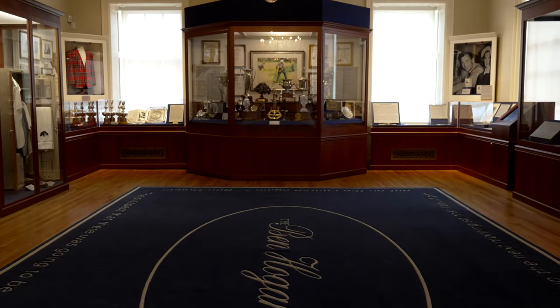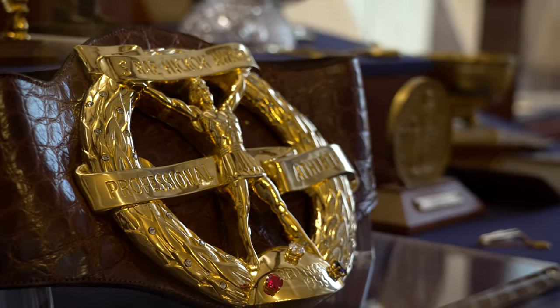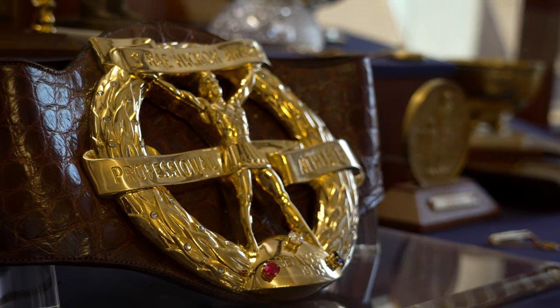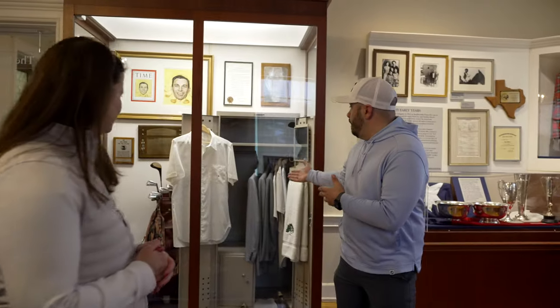The trophy case in the middle highlights some of his wins. In the center of that trophy case you see the Hickok Belt — the Hickok Belt, of course, going to the athlete of the year — which he won in 1953. It's amazing to see what they wore when they played golf — a little bit different than today.